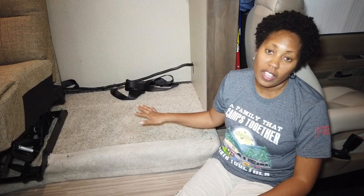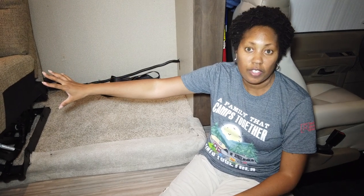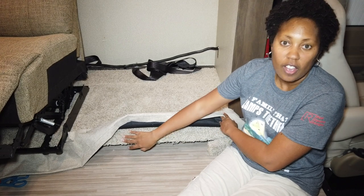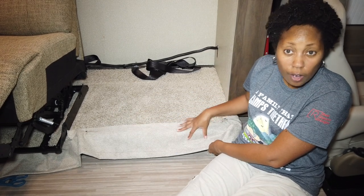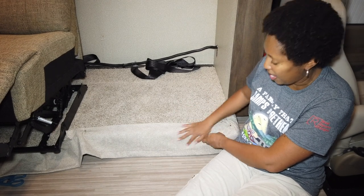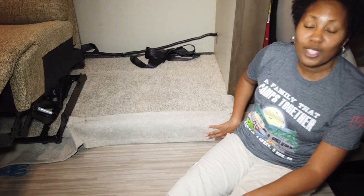After we took out the original couch and started installing our reclining love seats, we noticed there was a gap underneath the slide-out and we really didn't want to be able to see underneath there. So I just took some fabric I had at home and cut it down to make like a skirt for the slide-out. We nailed these down to the slide, so once the other love seat is put in place you won't be able to see under the slide-out, which will be nice.